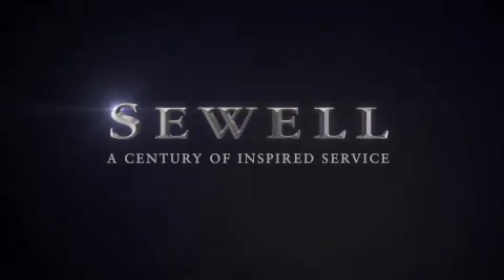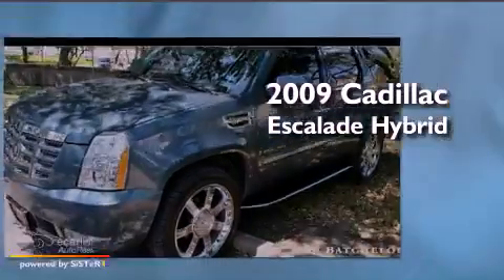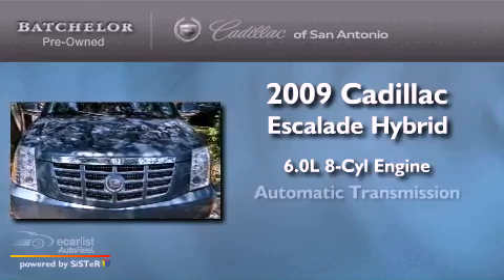Sewell, a century of inspired service. This is a 2009 Cadillac Escalade Hybrid. It has a 6.0 liter 8-cylinder engine and an automatic transmission.